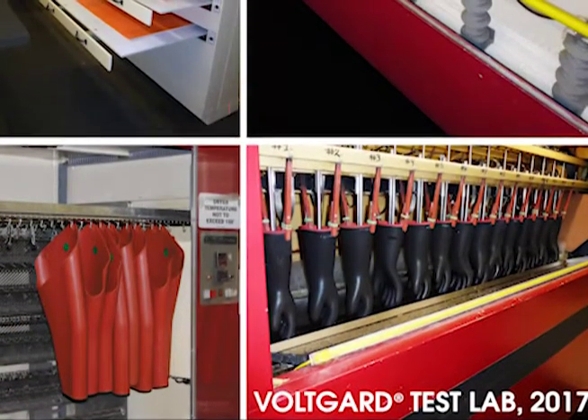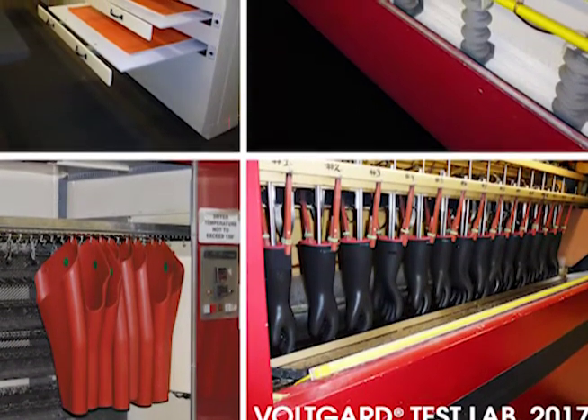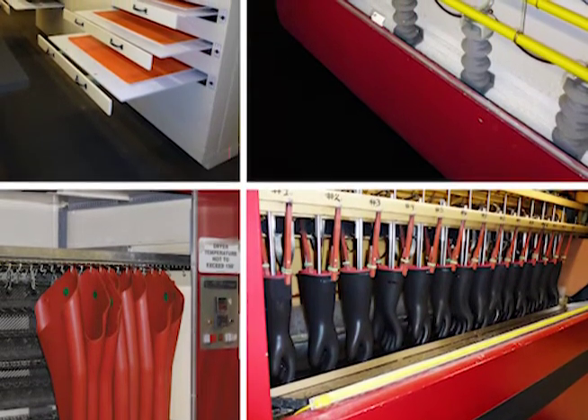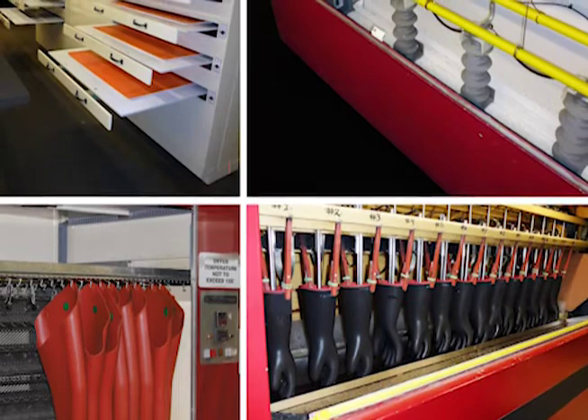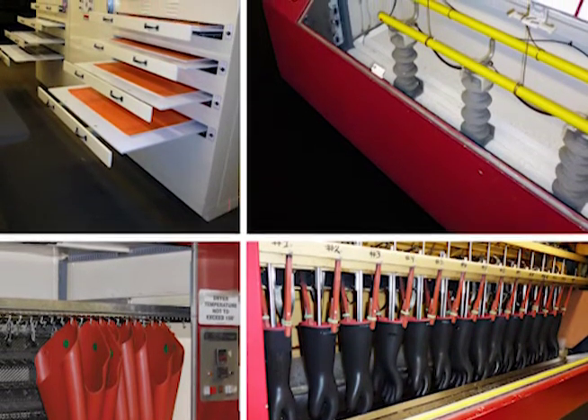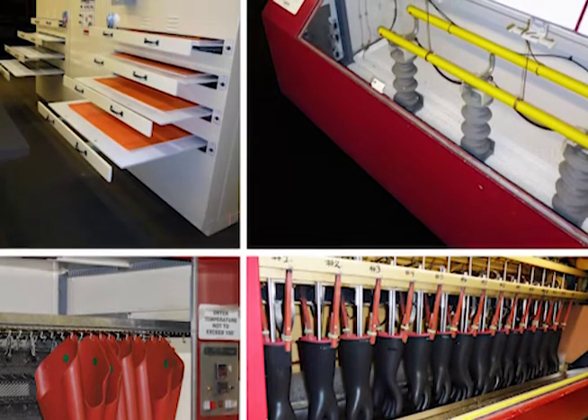Today, it is believed to be one of the largest independent fully accredited test labs for rubber insulating products in the world, including rubber gloves and other rubber insulating products, insulating covers, grounding and jumper cables, insulated tools, and more — all to applicable ASTM standards as required by OSHA.